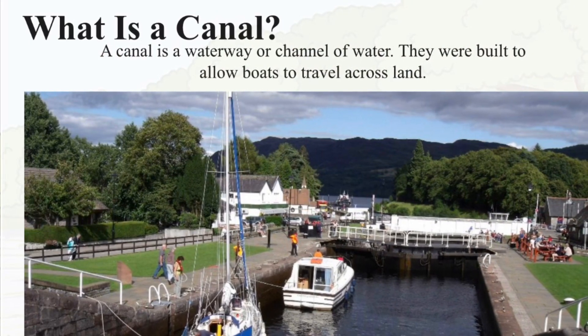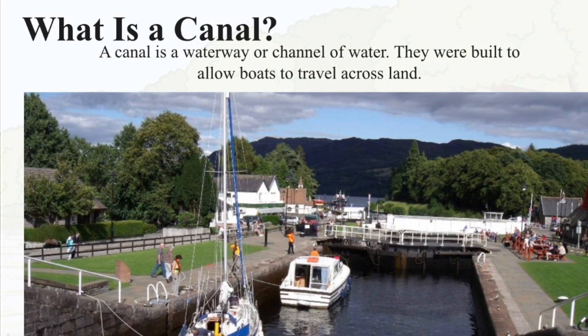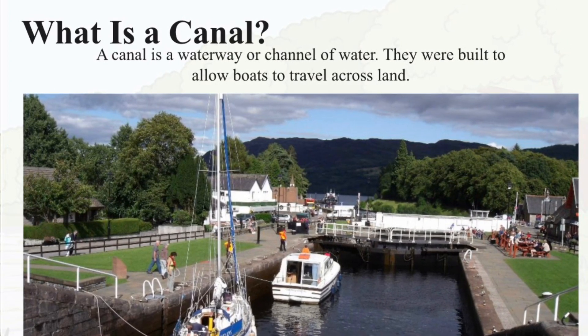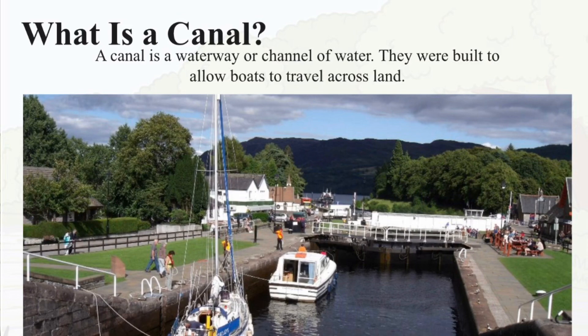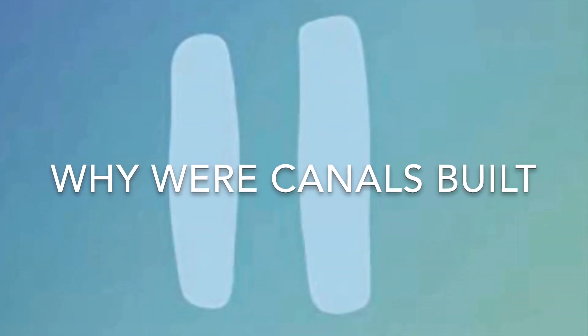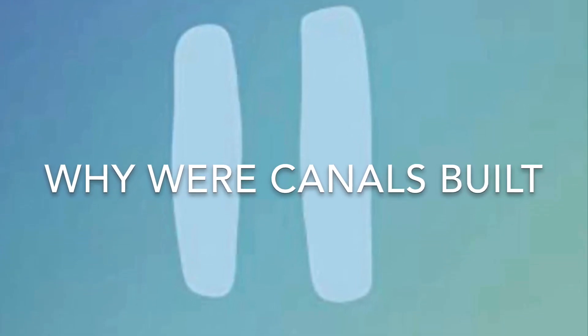A canal is a waterway or a channel of water and they were built to allow boats to travel across land. Pause for a second and have a think — why do you think they built canals?